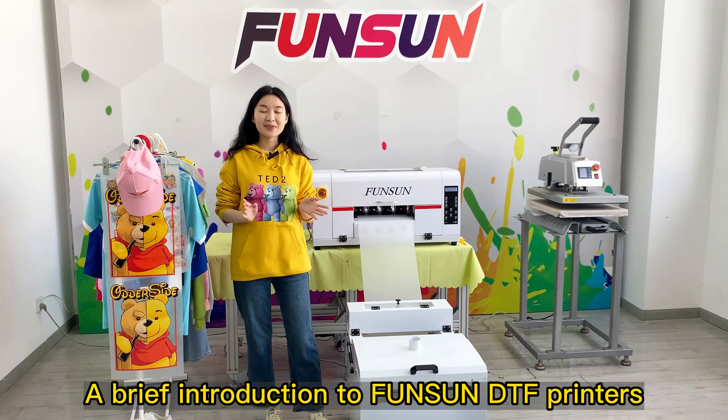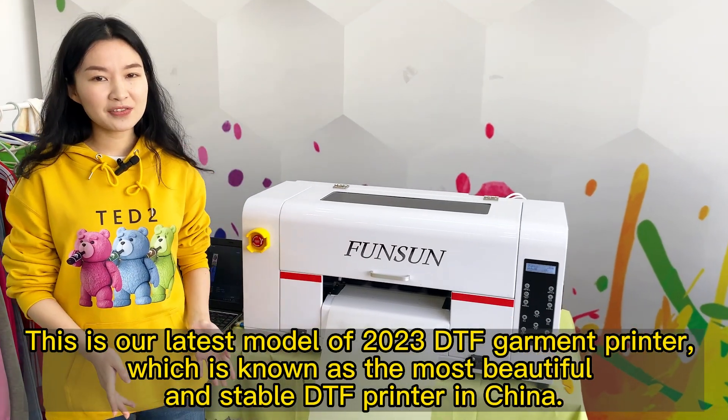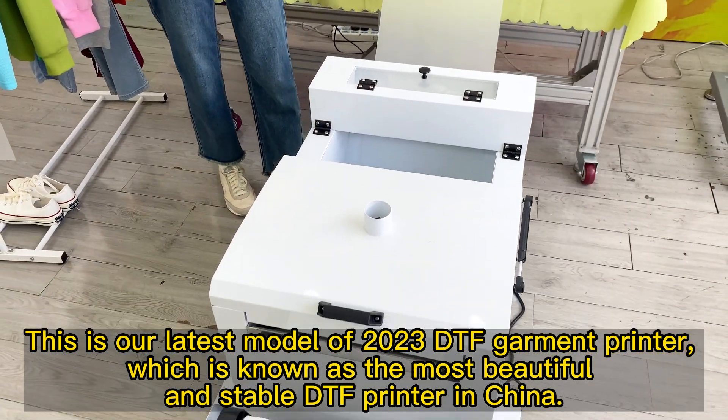A brief introduction to Fonson DTF printers. This is our latest model of 2023 DTF Garment Printer, which is known as the most beautiful and stable DTF printer in China.